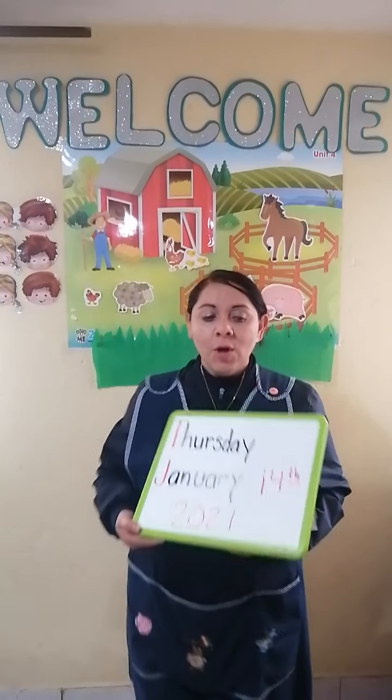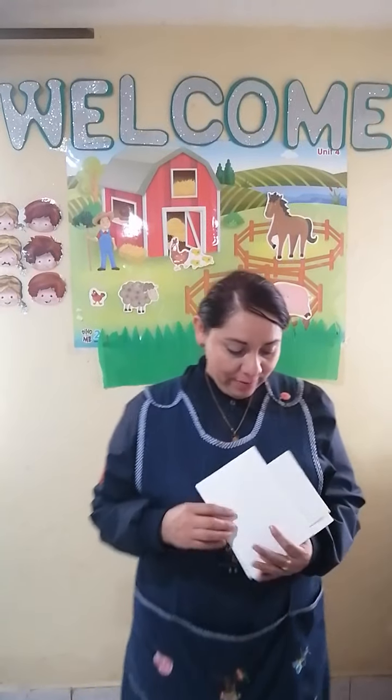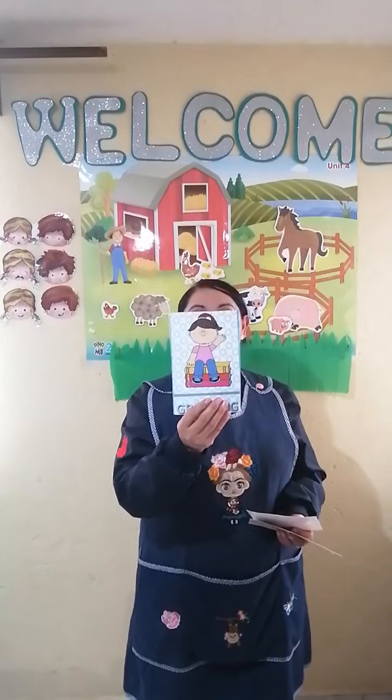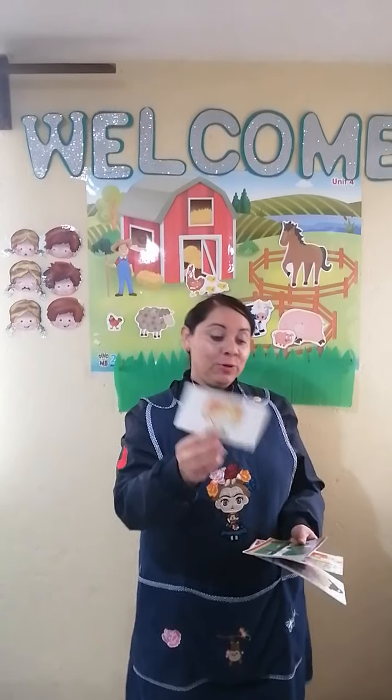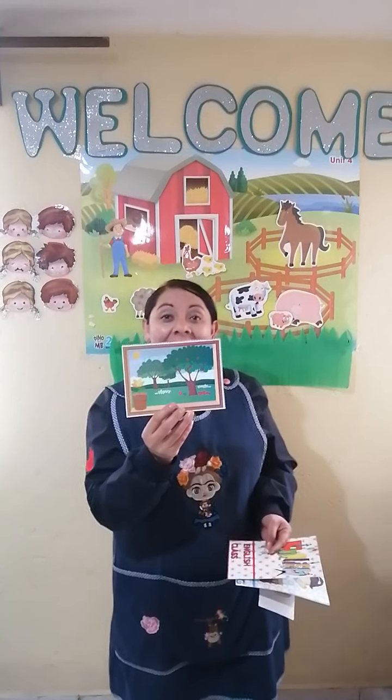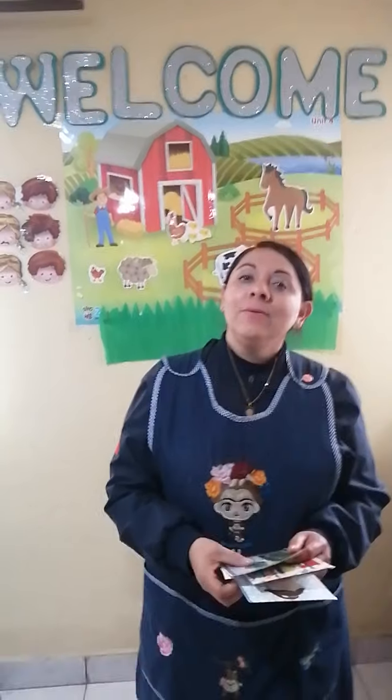As you know, we have the best class and we are going to start with the greetings with a very positive attitude. We got a beautiful sunny day, and as you know, we are talking about the farm.